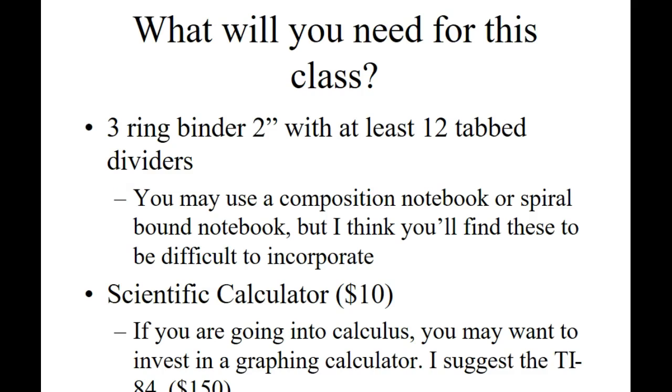For our class you're going to need a three-ring binder — I'd recommend at least two inches. You want at least 12 tabbed dividers; each divider is going to be a chapter. I don't use a textbook too closely, so basically we're designing our own book as we go — that's your notebook. Keep it organized because that's going to be your reference book. I'm passing around a nice one from last year so you can see what I'm looking for.